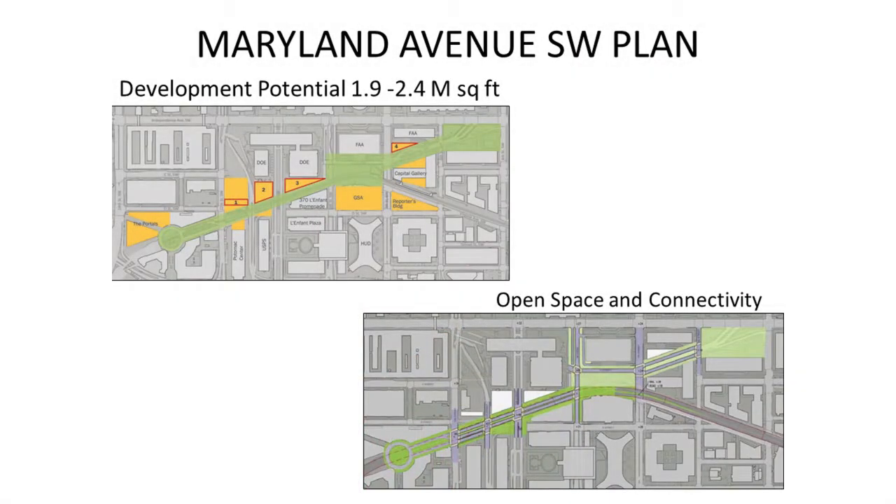The Maryland Avenue Southwest proposal is to make the deck pretty continuous along Maryland Avenue, with identification of parcels that could potentially be developed, new open space, and connectivity. Unfortunately, this project doesn't have as much development opportunity as some others, so the public sector might need to invest more to make it happen. It is something the Office of Planning is absolutely contemplating.